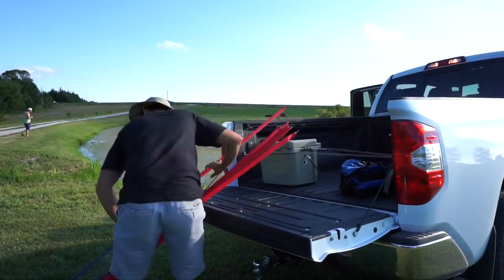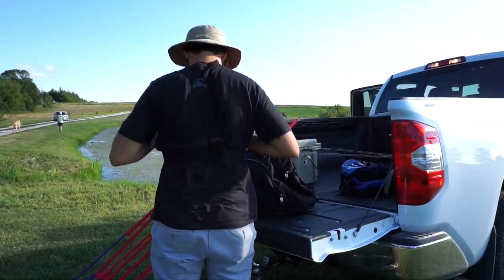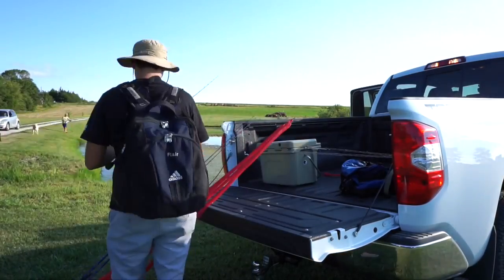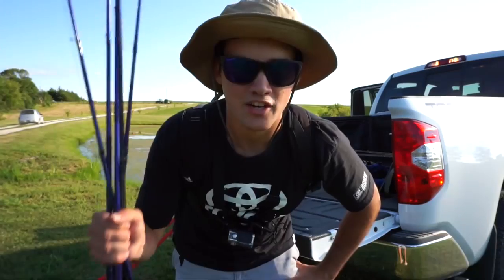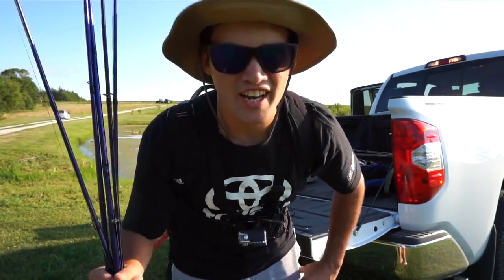They've all been checked at weigh-in stations, so they've all been verified by the state and everything. We are hopefully going to catch a big fish. Check out all my gear — I'm taking five poles with me. Let's see if we can catch a giant.